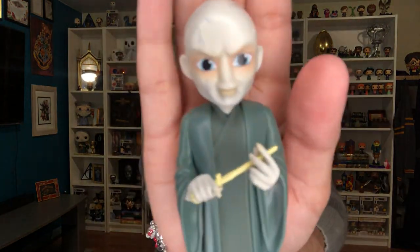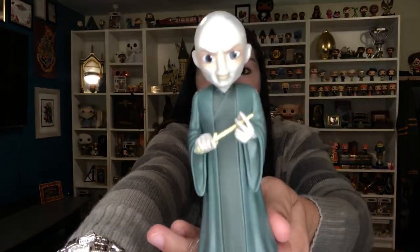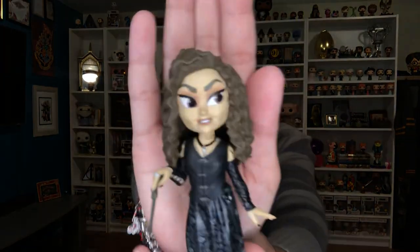I got this Harry today, which was the last one I was missing, and it looks very similar to the pop version. I do not have many figures of Voldemort because he usually looks very creepy and mean. I love that just like the pop, the pop of Voldemort is really cute, and this one doesn't look as terrifying as other toys where he looks very dark.